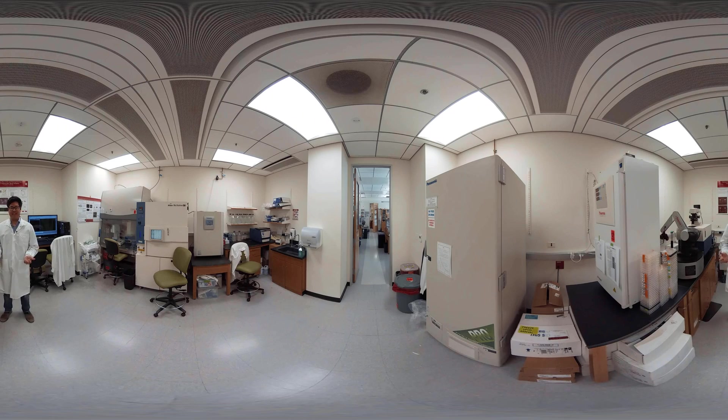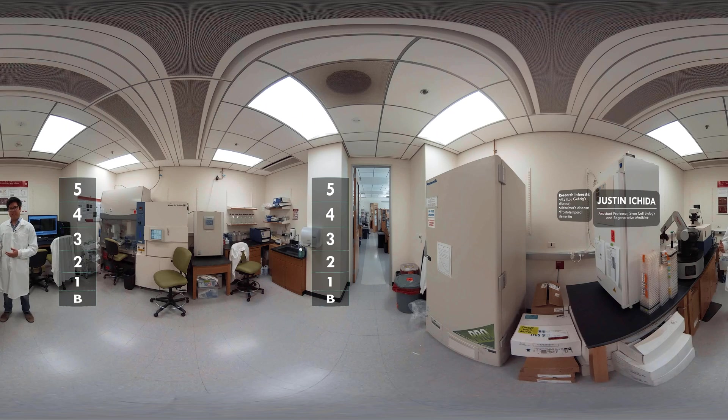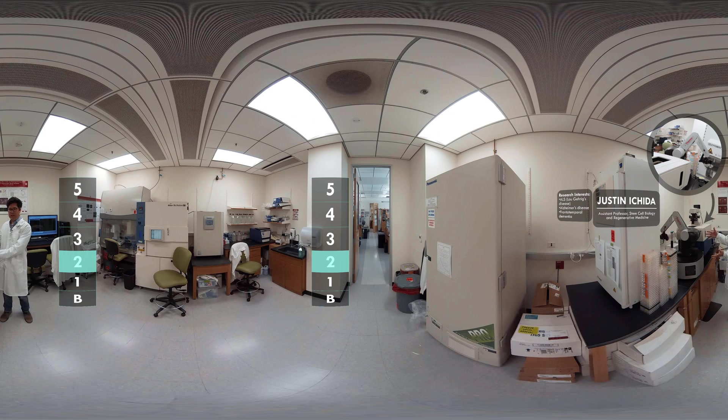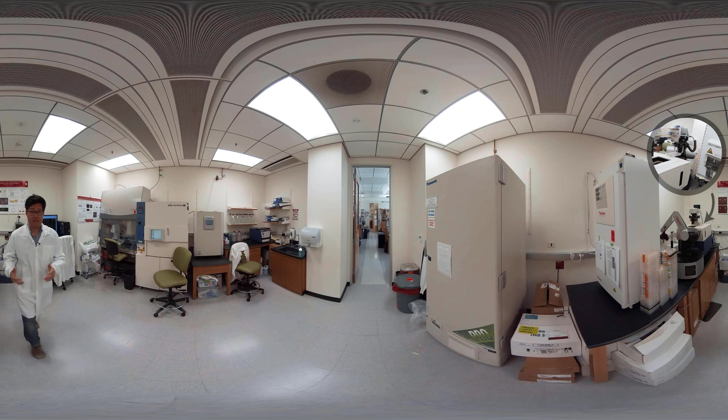Hi, I'm Justin Ichida. My lab studies ALS. I'm here in the Choi Family Therapeutic Screening Center, where we use machines like this to test thousands of potential drugs on patient cells to see what might be new therapies for ALS and many other diseases. If you'll follow me, I'll show you the rest of our facilities.